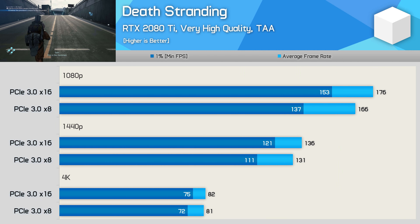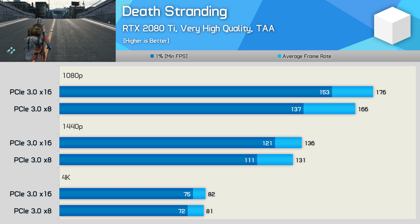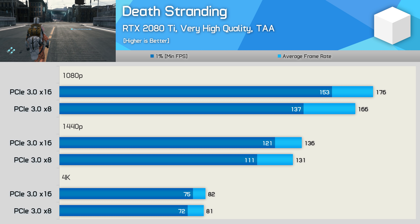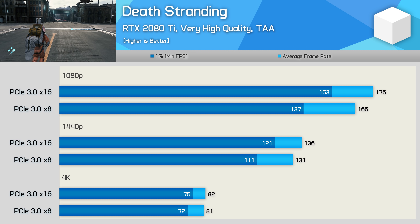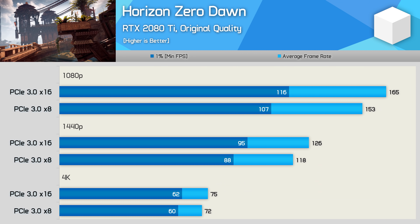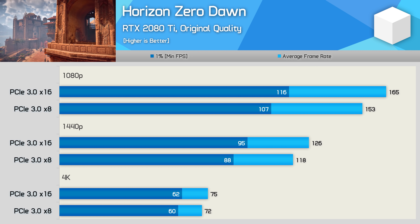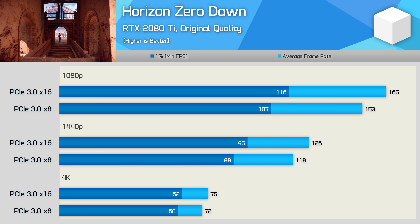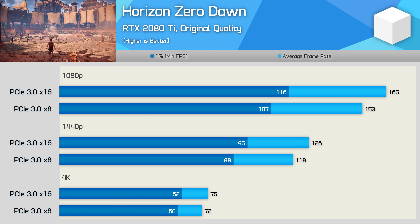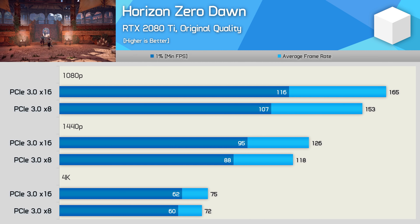Death Stranding is a new AAA title with breathtaking visuals, and here we see a 6% increase in average frame rate at 1080p with a 12% boost to the 1% low — quite a substantial performance uptick, though margins are reduced at 1440p and almost entirely eliminated at 4K. Finally, Horizon Zero Dawn shows a 7-8% performance boost at 1080p and 1440p when running the RTX 2080 Ti in x16 mode, with a small gain at 4K as well. Horizon Zero Dawn's results are somewhat out of line with what we've seen in Death Stranding and Wolfenstein Youngblood.